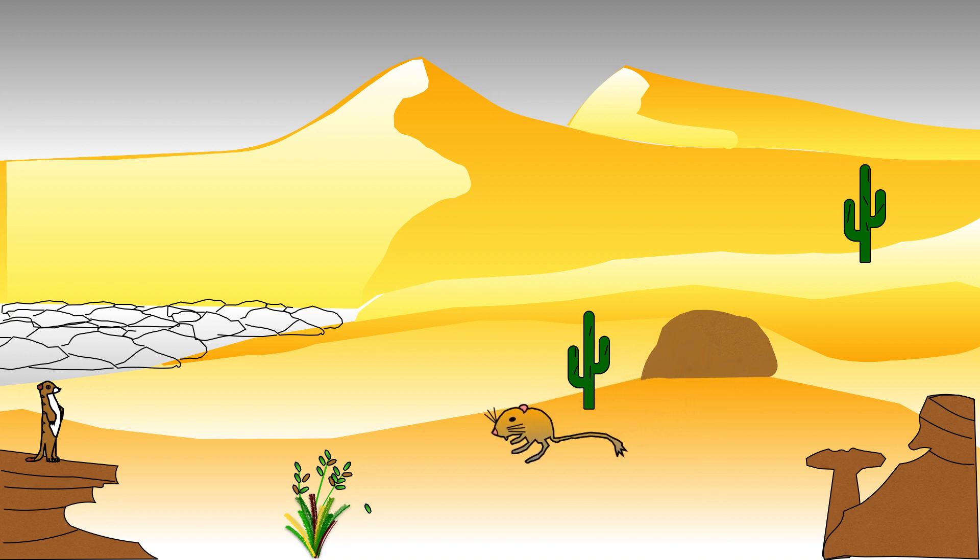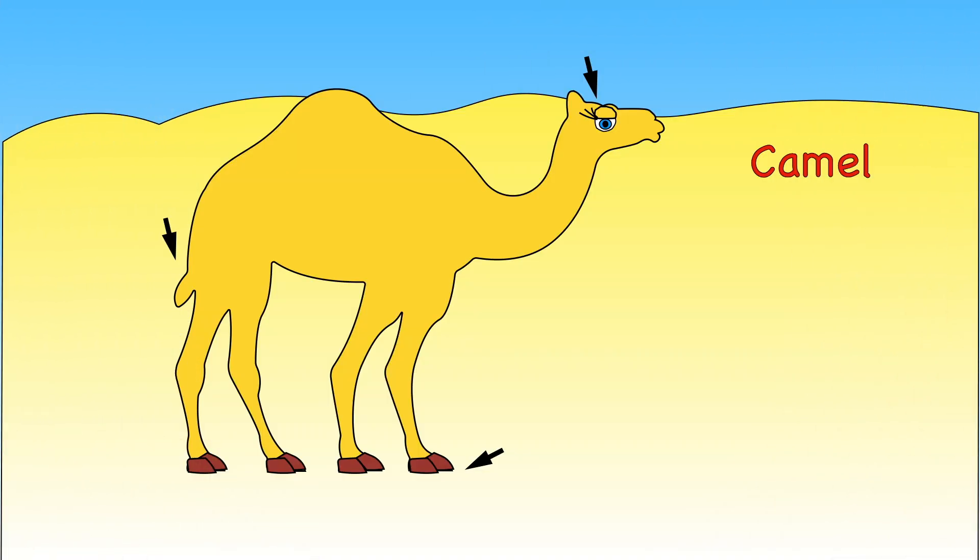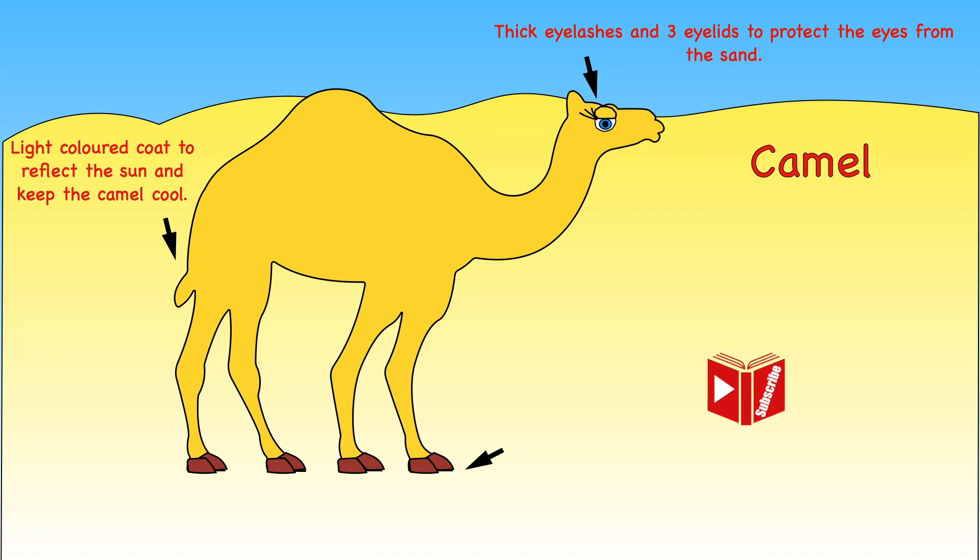The kangaroo rat has adapted in other ways too — it gets its water from eating seeds. Camels have thick eyelashes and three eyelids to protect their eyes from the sand. Their coats are light coloured to reflect the sun and keep them cool. Camels also have flat feet to help them walk in the sand. Have you ever tried walking in the sand? It can be quite tricky.